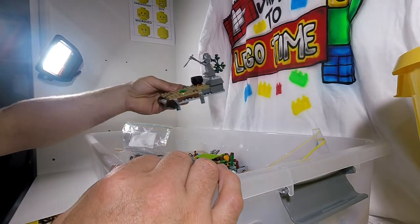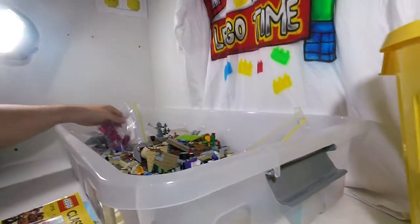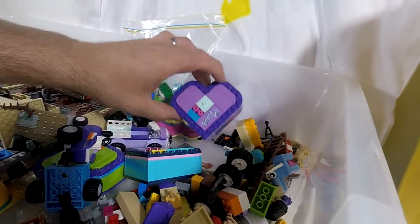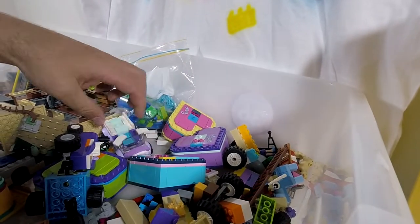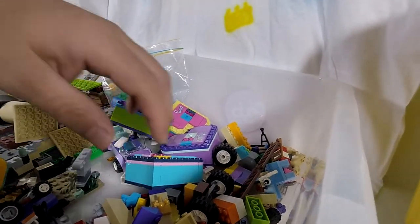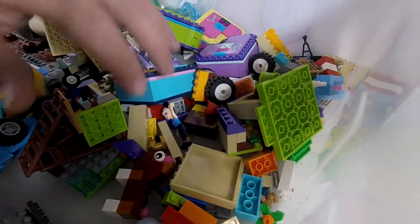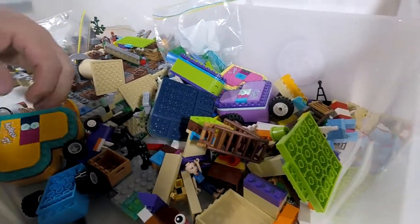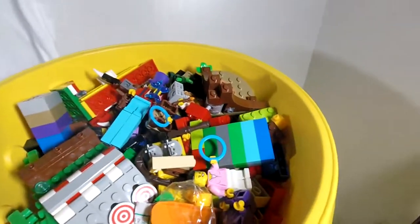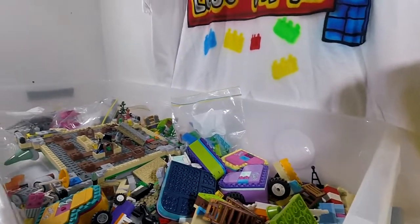We've got the Harry Potter set. Let's have a close look — we've got a bunch of the boxes: Stephanie, Emma, Olivia, Mia, Andrea. We've got the Harry Potter Hogwarts game. And we have all of this Lego here — there's the carnival and other bits and pieces. That is what I got for $60.